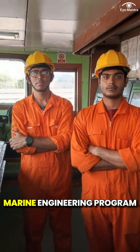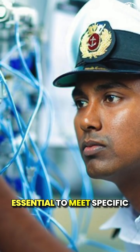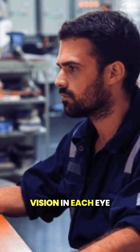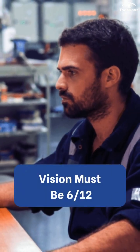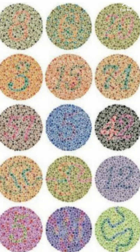If you want to take admission in the BTEC Marine Engineering Program through IMUCT, it is essential to meet specific eyesight standards. A candidate's unaided vision in each eye should be at least 6 by 12. Additionally, color vision must be normal, which is tested using the Ishihara test.